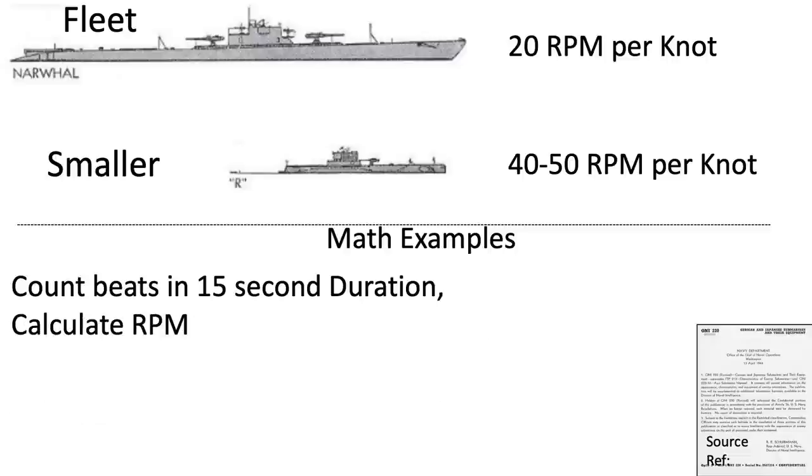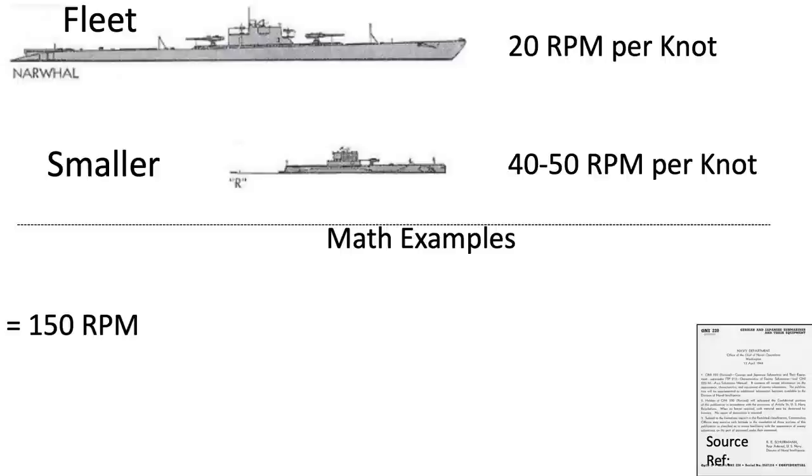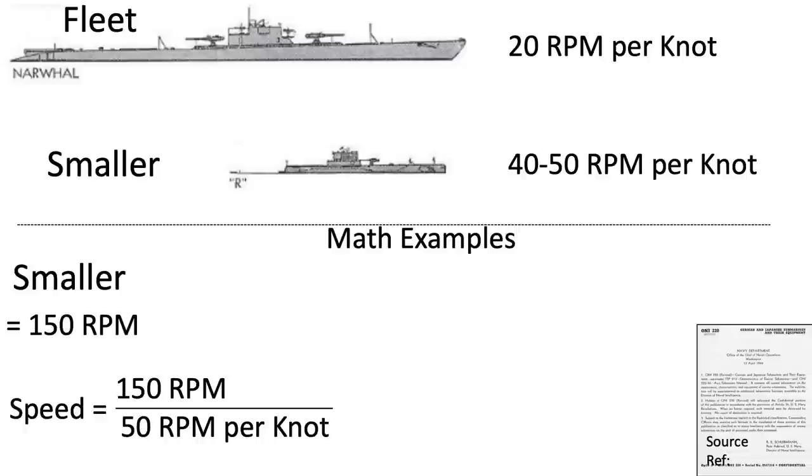In the following examples, count the propeller beats for 15 seconds by a watch or clock, then multiply your count by 4 to get the correct RPM. Each example will last about 20 seconds but no START or STOP signal will be given. The correct RPM for the first example was 150. The sub was a small type, which makes about 50 RPM per knot. 150 divided by 50 gives an approximate speed of 3 knots.